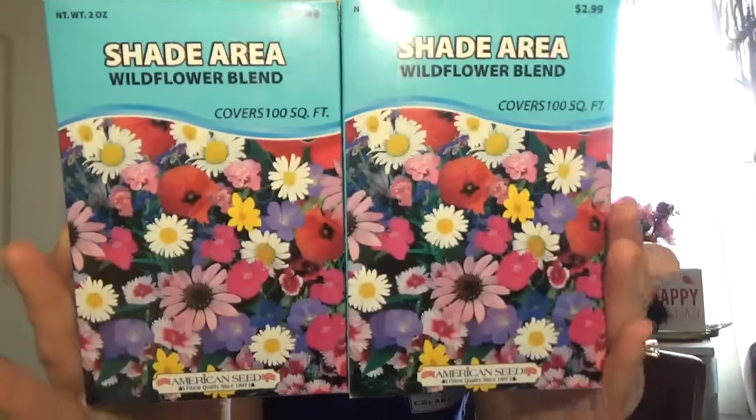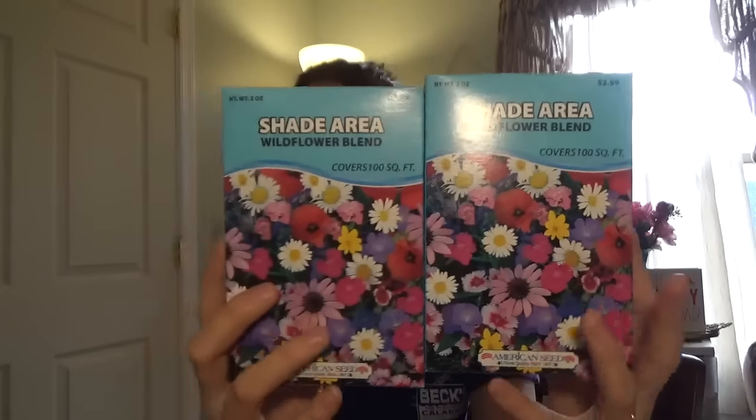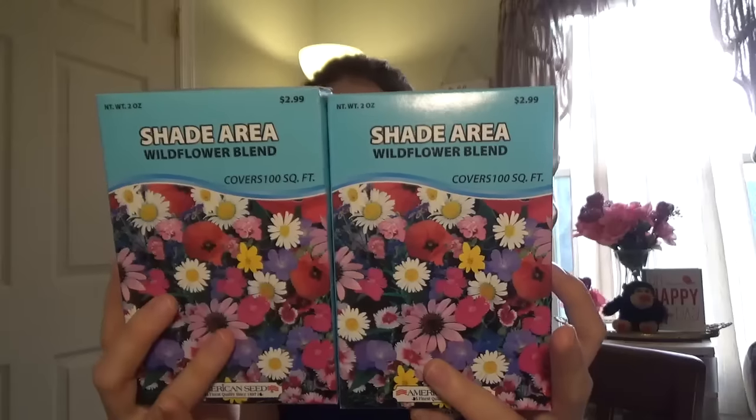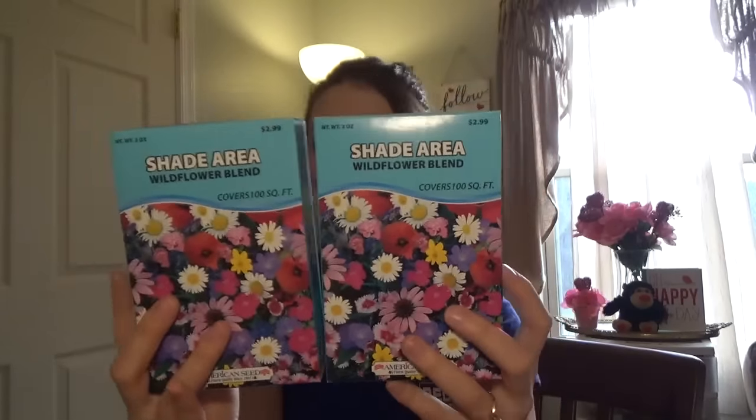I just think it's really nice for a child to get outside in the summertime instead of being stuck inside playing on a tablet or watching TV. Get them outside — on your days off, have them in the garden, plant some flowers. You'll be surprised that all kids, boys and girls, like to do stuff like that. I also got some for the shade area — it's just the wildflower blend and it's going to cover 100 square feet. Once again, non-GMO packaged fresh seeds.